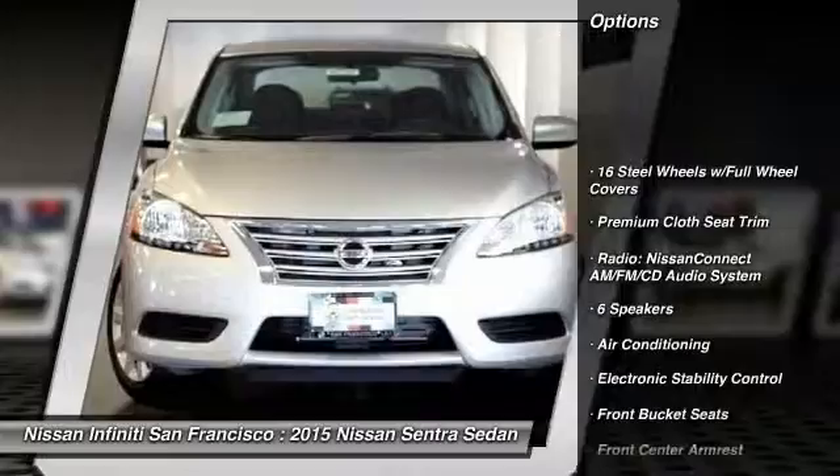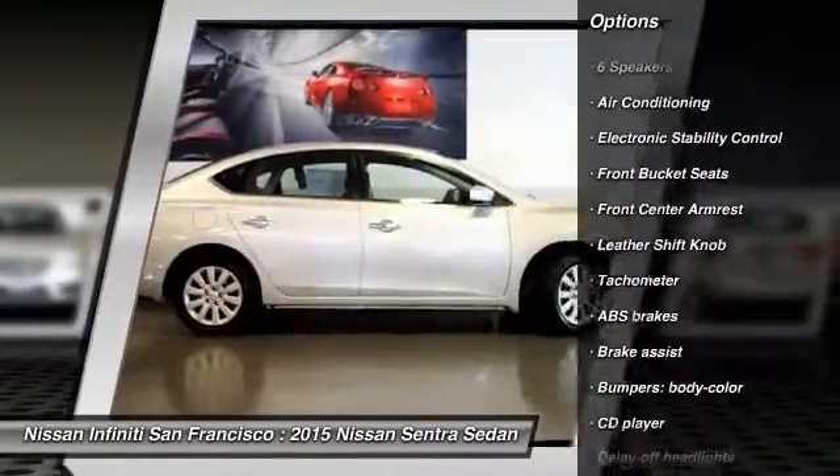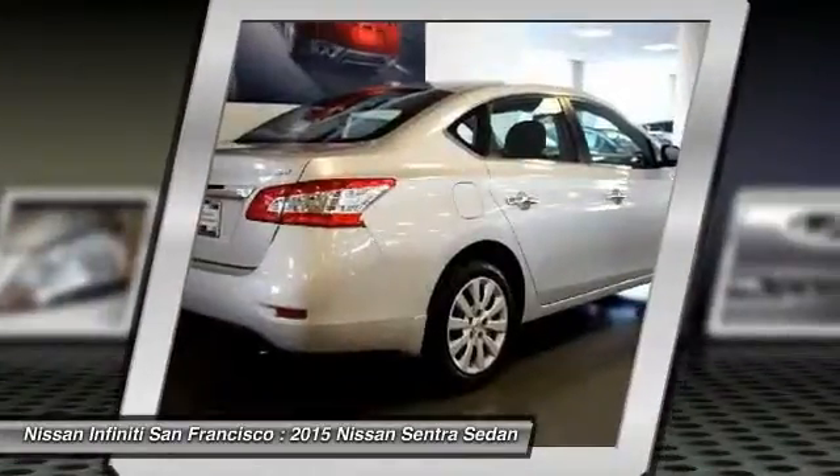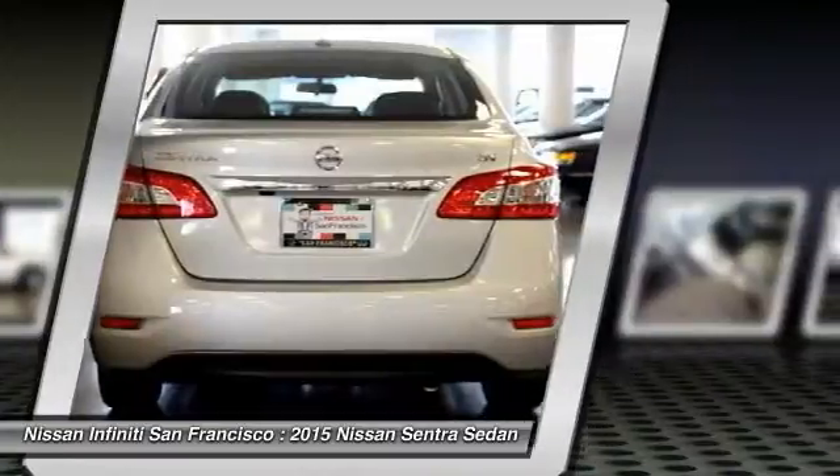Traction control, dual airbags, power steering, air conditioning, power windows, electronic stability control, rear window defroster, trip computer, CD player, security system.